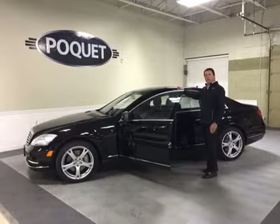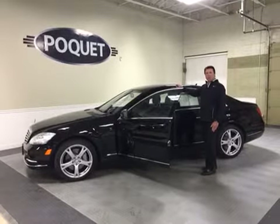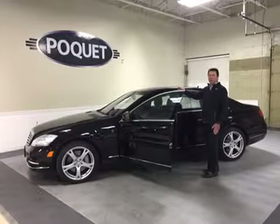This vehicle had a $102,000 window sticker. The price at Poquette is $57,800 — that's almost $45,000 off of a new one.